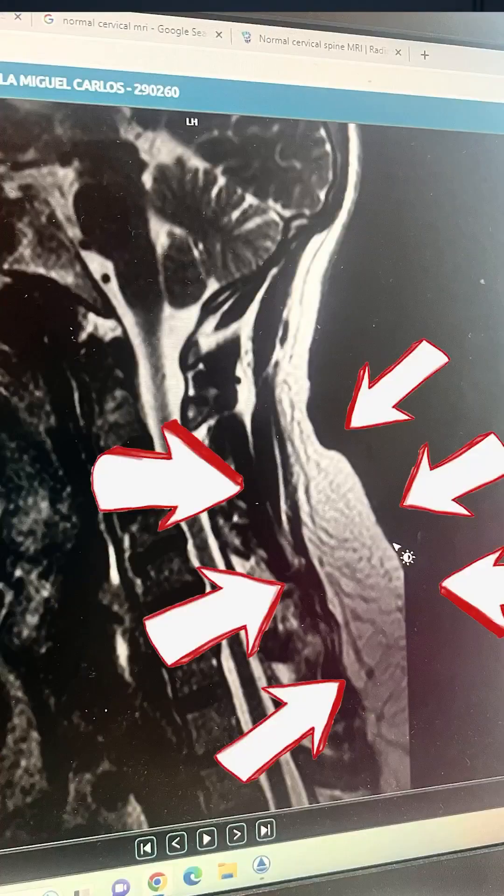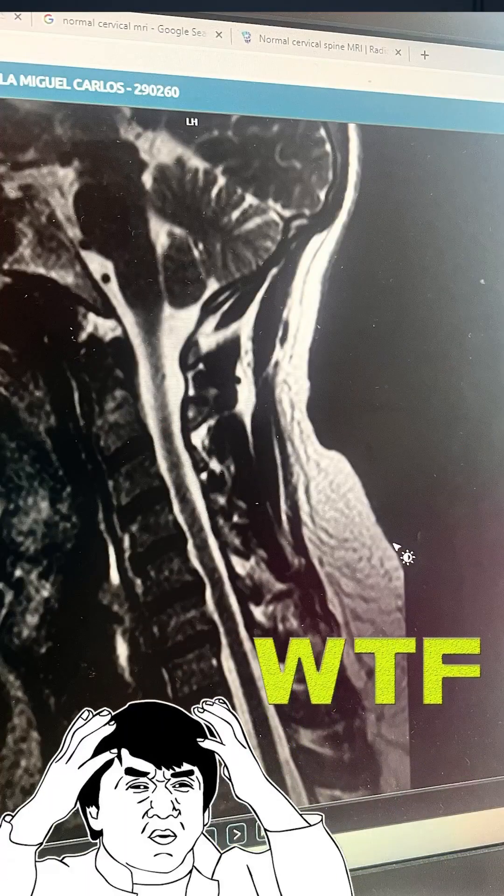Unfortunately, the most disturbing thing about this neck X-ray isn't even the straightened spine and the bulging discs — it's the back fat right there. Just looking at the fat on my back; it's a real bummer.